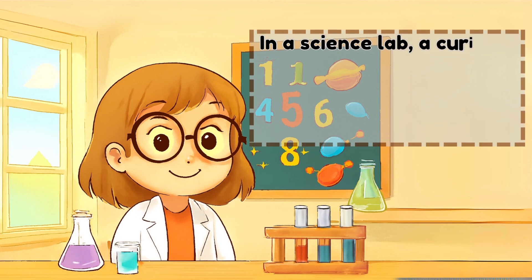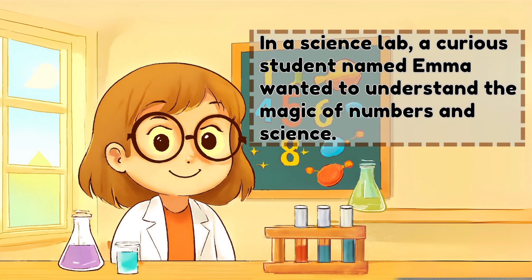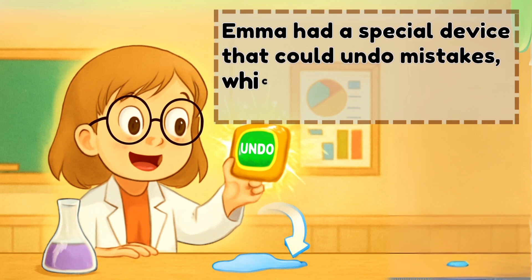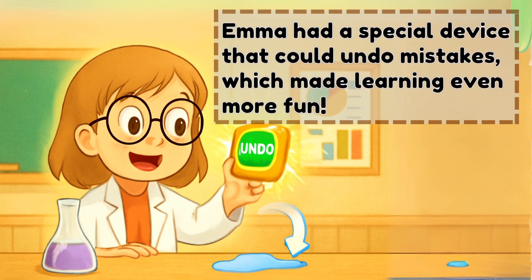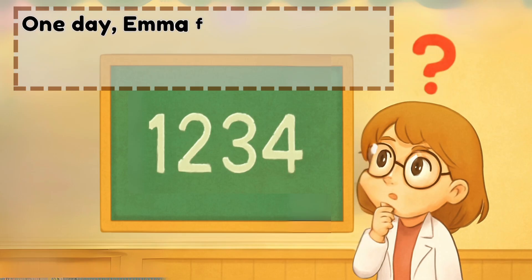In a science lab, a curious student named Emma wanted to understand the magic of numbers and science. Emma had a special device that could undo mistakes, which made learning even more fun. One day, Emma found a number on the board.